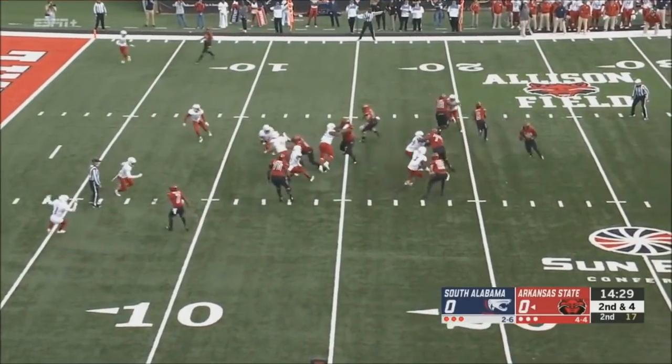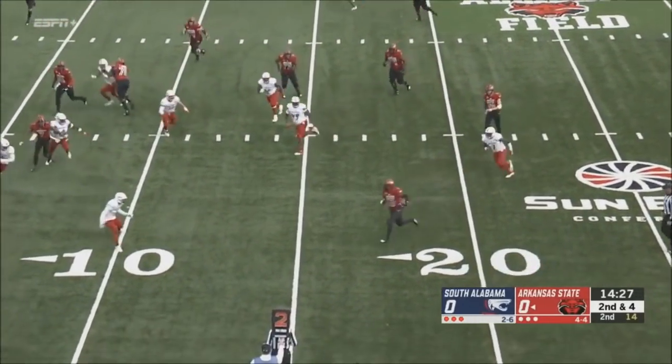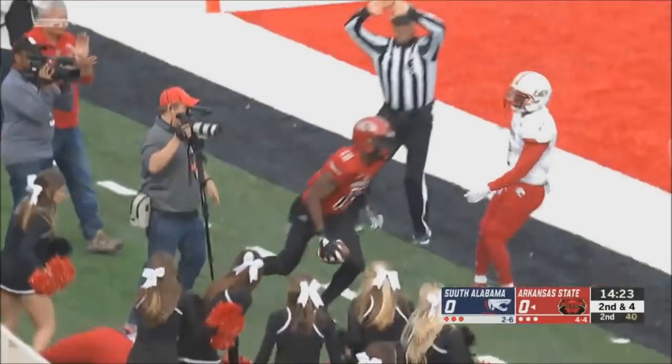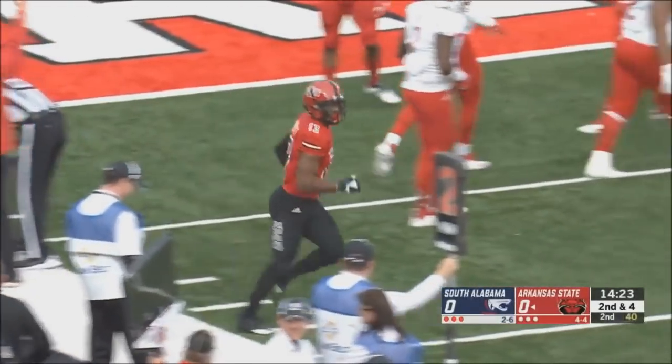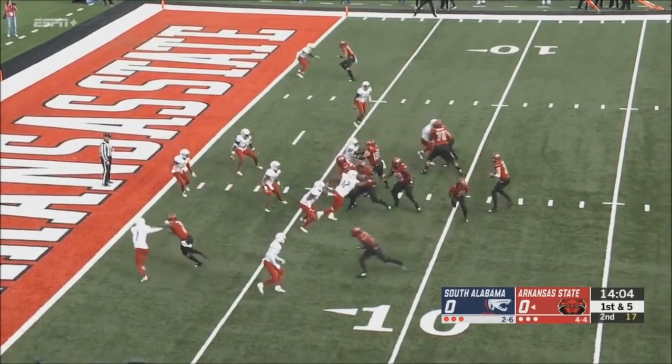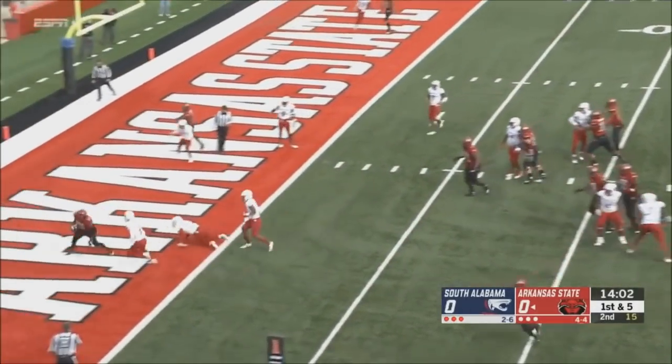Second and four. Wand will toss it back and finds a little bit of room. How about the hurdle? And knocked out of bounds. There's that three-back set. Hanson looking in the end zone — touchdown.